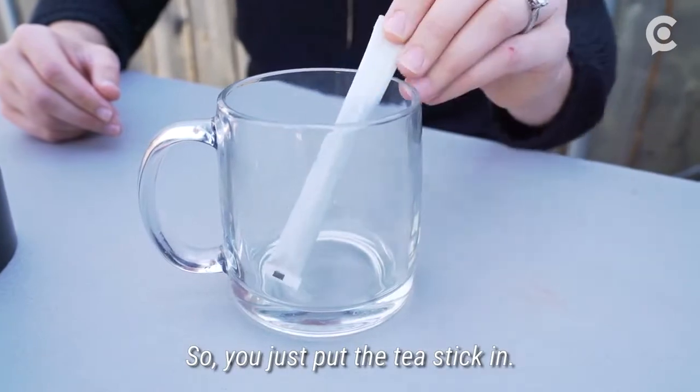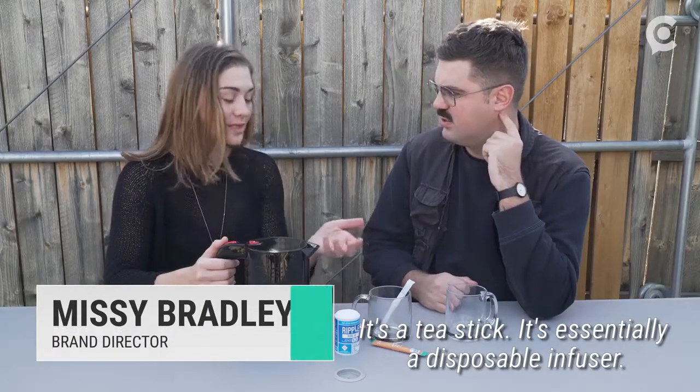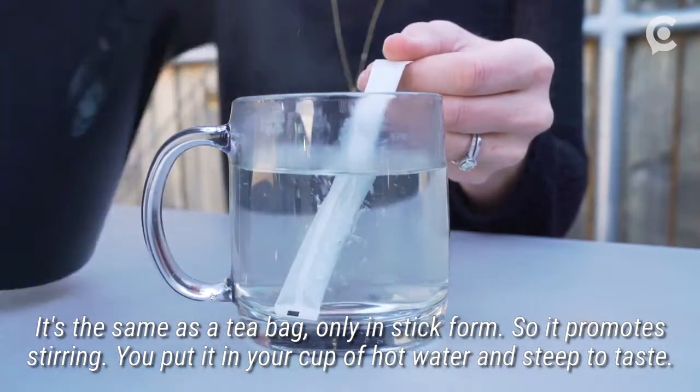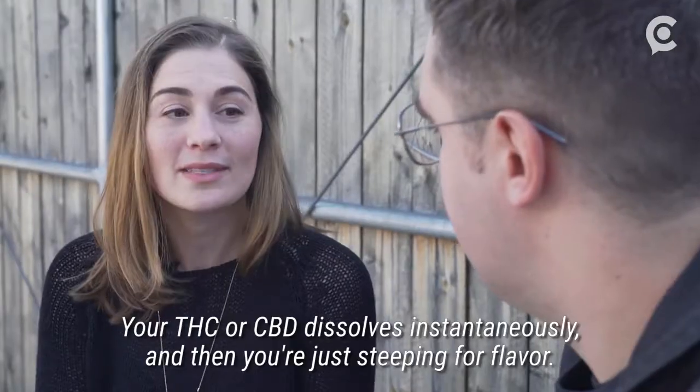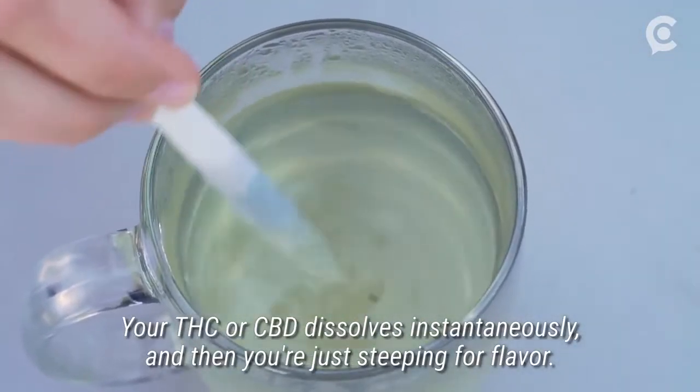So you just put the tea stick in? This is a tea stick. It's essentially a disposable infuser — the same as a tea bag, only in stick form, so it promotes stirring. You put it in your cup of hot water and steep to taste. Your THC or CBD dissolves instantaneously, and then you're just steeping for flavor.